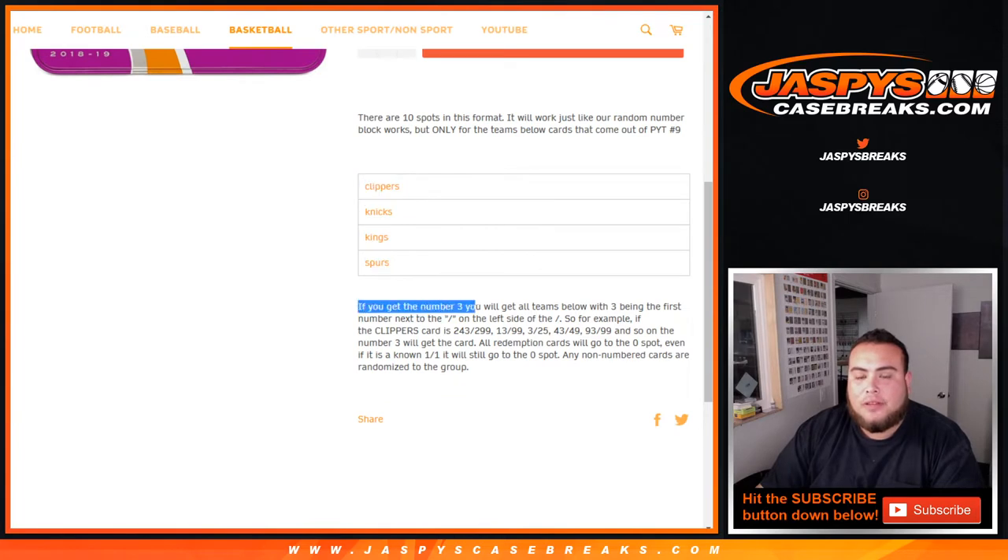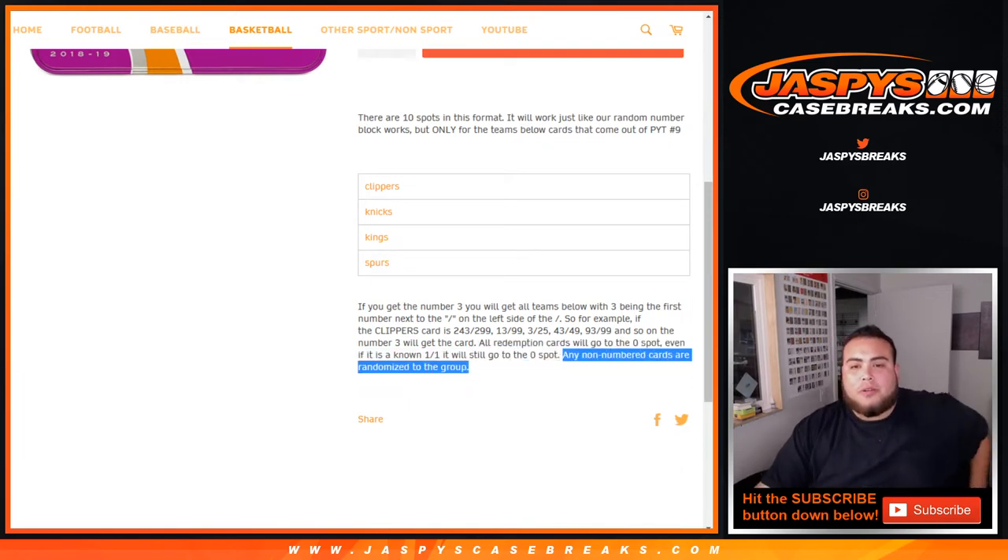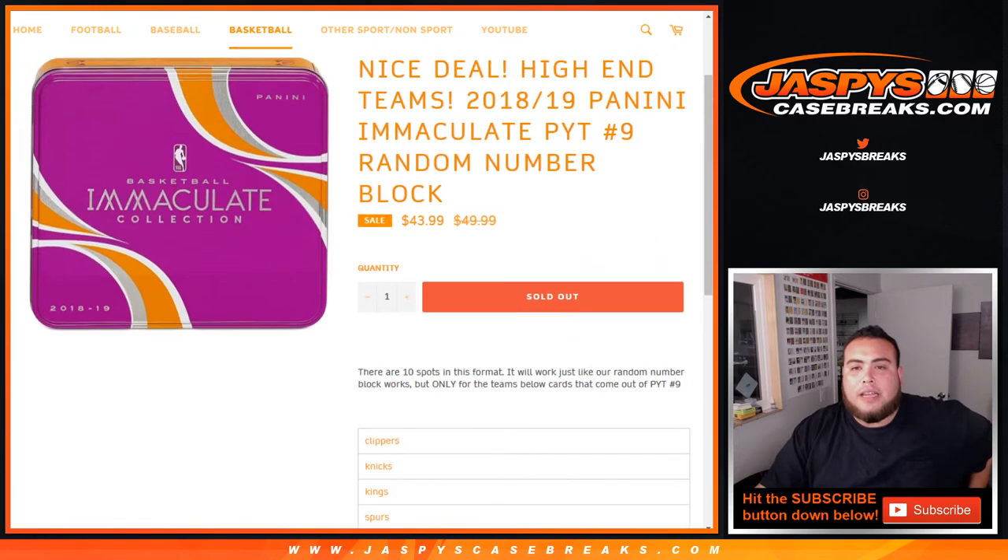Just as an example, if you get block 3, you'll get all the teams with 3 being the first number next to the dash on the left side of the dash. So for example, Clippers cards come out: 243 out of 2.99 — that will be your hit; 13 out of 2.99; 3 out of 25; 43 out of 49, etc. — that will go to the number 3 spot. All redemption cards will go to spot 0, and if it isn't on 101, it will still go to spot 0. Any non-numbered cards are randomized to the group of customers if there are any at the end of the break.